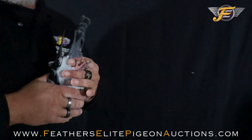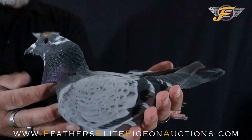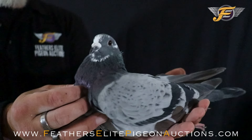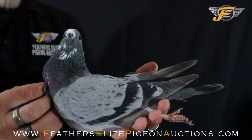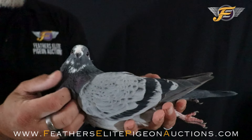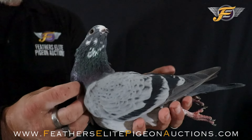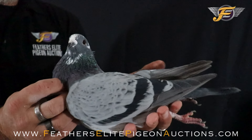Let me just calm him down here for a second — he's very excited, this pigeon. There he is. Look at him stretch those legs in my hands. He's one hell of a handsome pigeon. He's going to be a stunning two-year-old cock when his time comes.